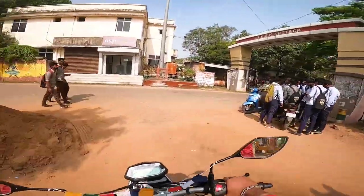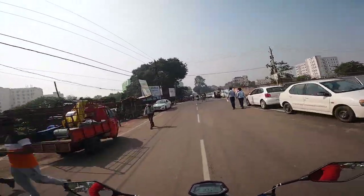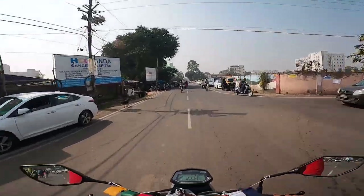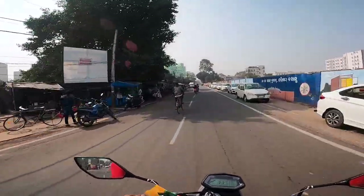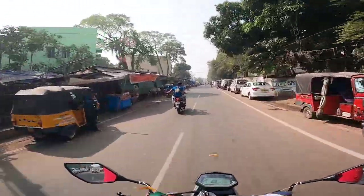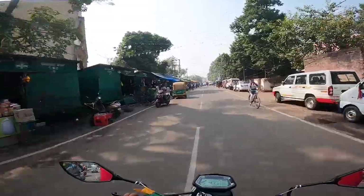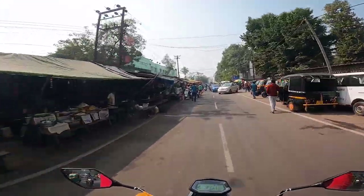I am in Cuttack. This bike requires good control from the rider. Otherwise, it's not so easy to handle this bike. Medical area — SCV medical area — so we will go to that area. There is another road to go, but there is a lot of traffic jam on it — extreme level traffic jam.